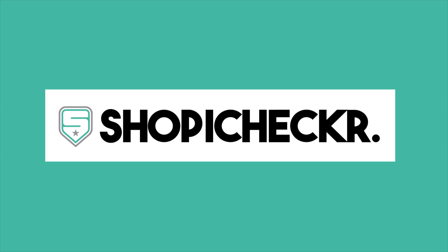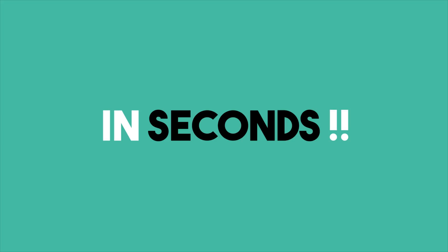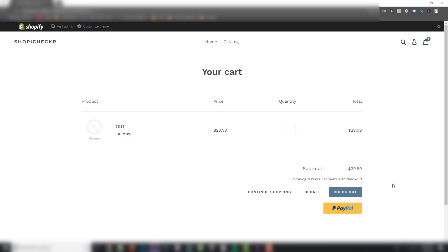Let me introduce Shopee Checker. Shopee Checker helps solve this problem in seconds. It works by auto-detecting the customer's browsing location when they reach the checkout.